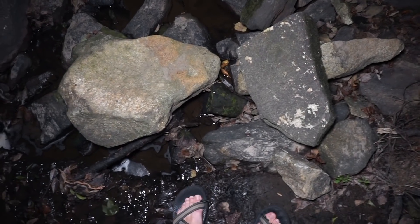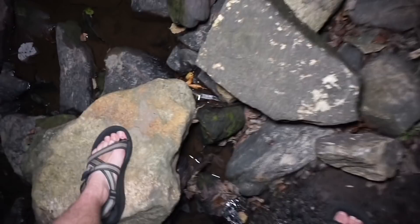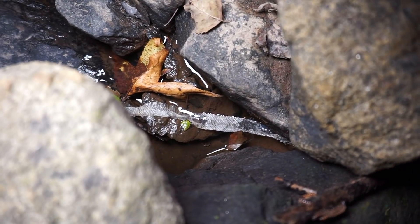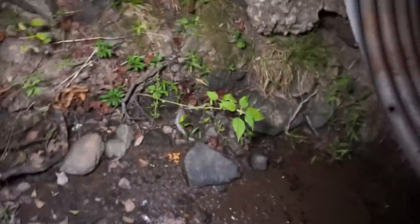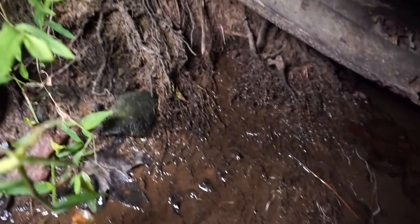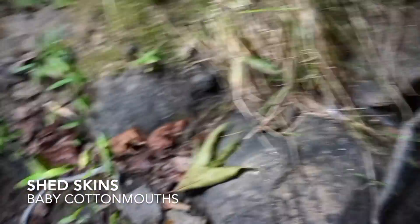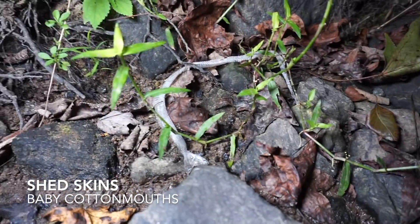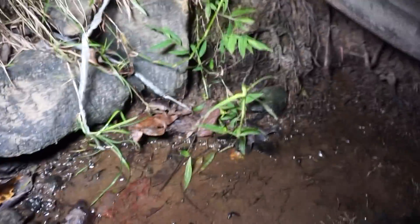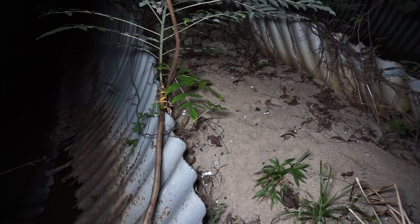Here's our first find of the night — it's not an actual snake, but right there and these right here are all the shed skins of baby cottonmouths. I don't see any baby cottonmouths around, but I'm going to check the area. It's pretty cool to see that one gave birth here to what looks like at least six babies, so I'm going to look around and see if I can find any of them.